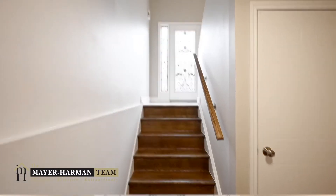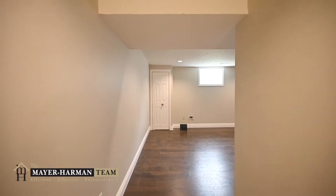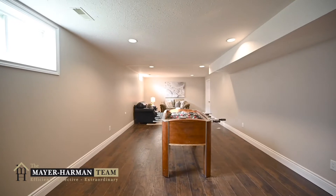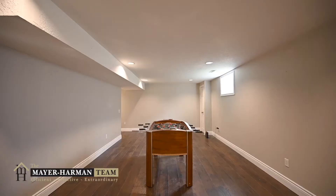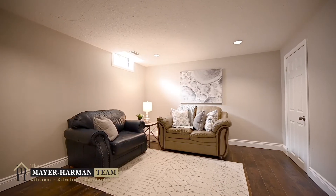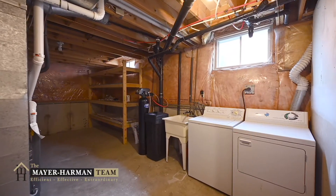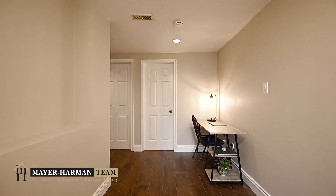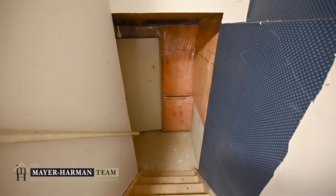Down on the first floor you will find new laminate flooring, a newly renovated two-piece bathroom which could easily be converted into a four-piece washroom if you wanted, as well as an expansive recreation space suitable for any purpose. In addition, there is an enormous storage space complete with shelving and your laundry facility, and even a small basement access to the cold room, which is perfect for storage.